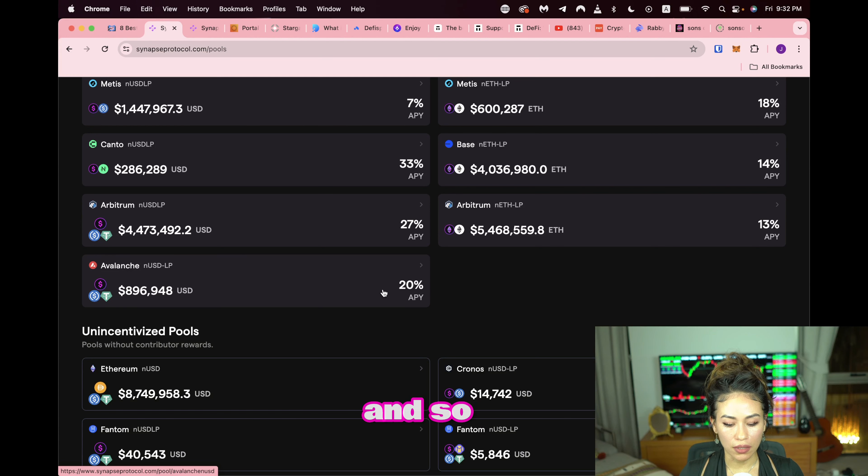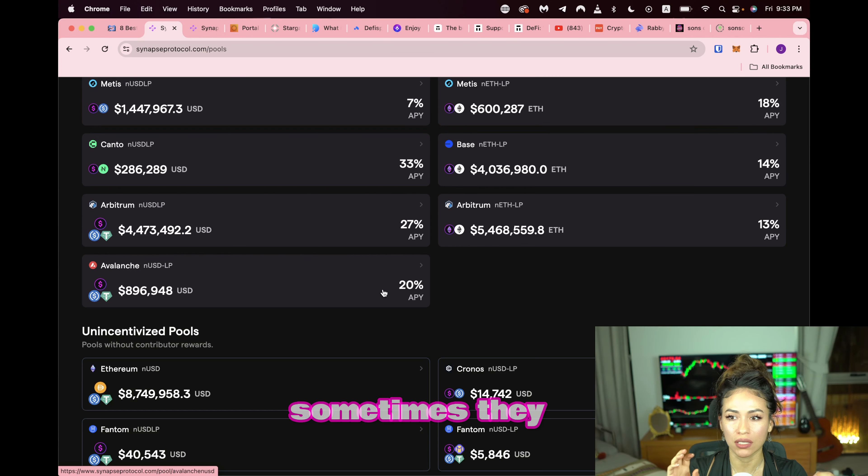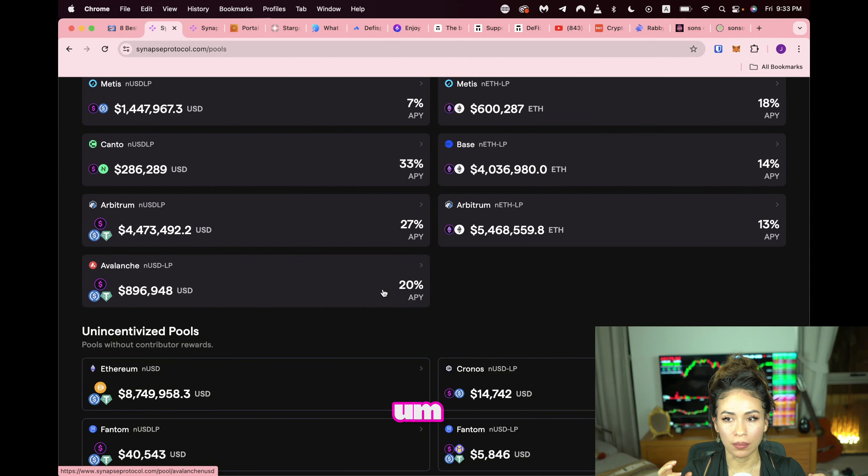Bridges basically have to wrap your token in order to port it over, or sometimes they lock it. What I understand so far is that every bridge works differently — sometimes they wrap your token to port it over, sometimes they lock it and mint the equivalent token on the other side. Sometimes it's a case-by-case scenario. Every bridge is different.